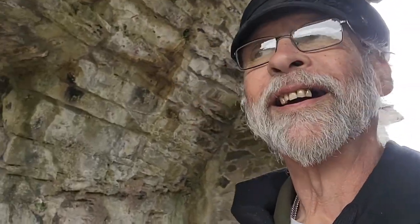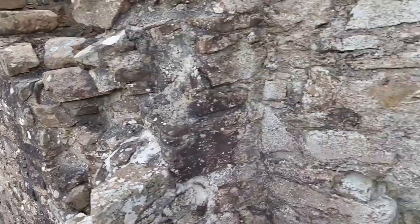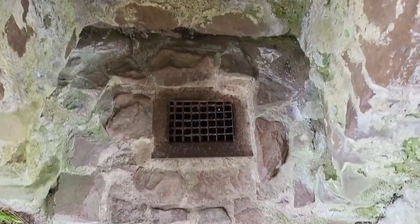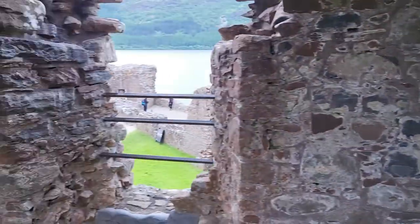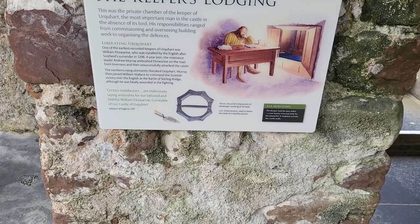Latrine. Latrine, yeah. The garterobe. Defensible position. Latrine.